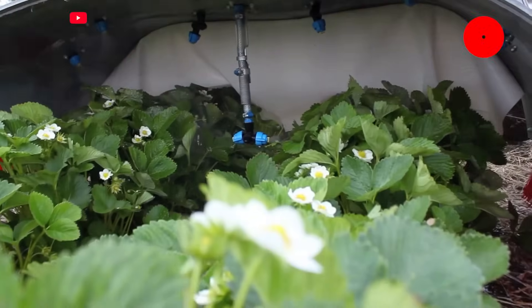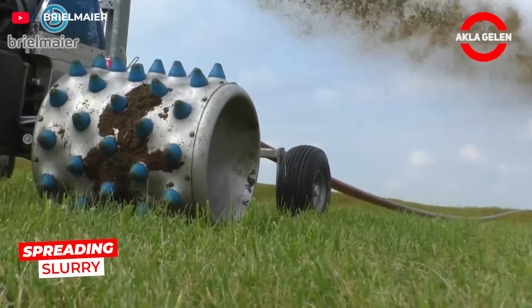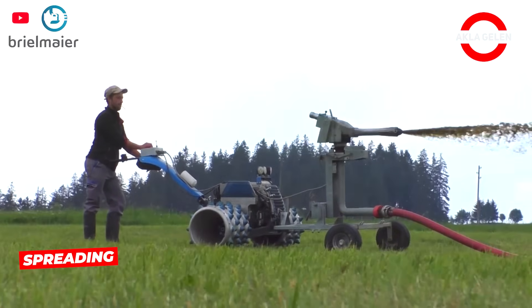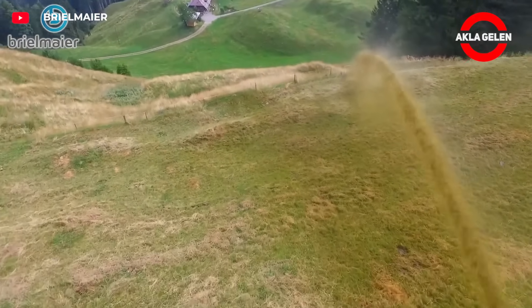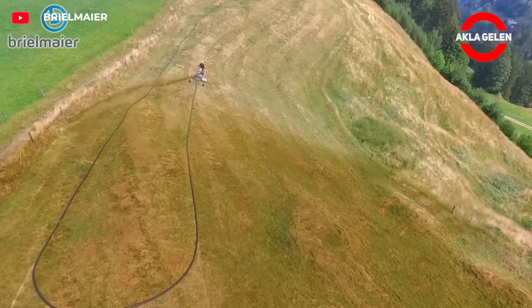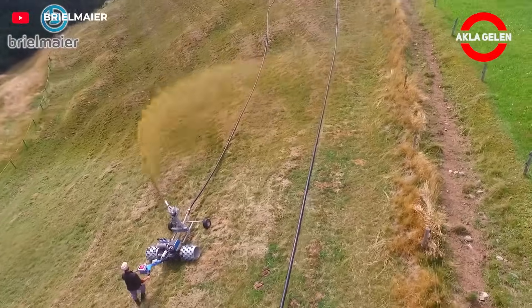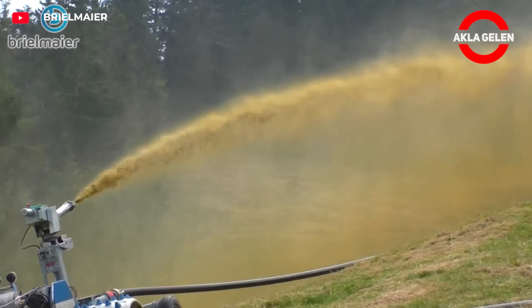The Brielmeyer motor mower works with a slurry distribution device mounted on the back. The sensitive hydraulic system on the trigger releases the liquid fertilizer directly into the soil. This method reduces wind loss and increases nutrient efficiency. The device is light and compact, ideal for both sloped terrain and precision work.